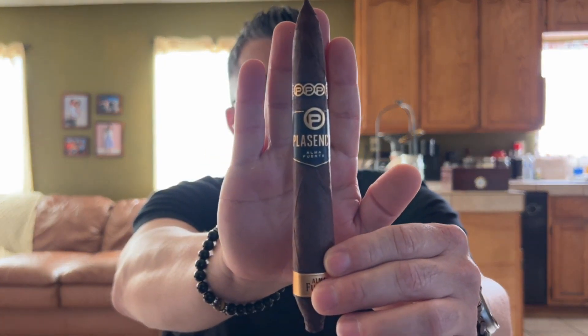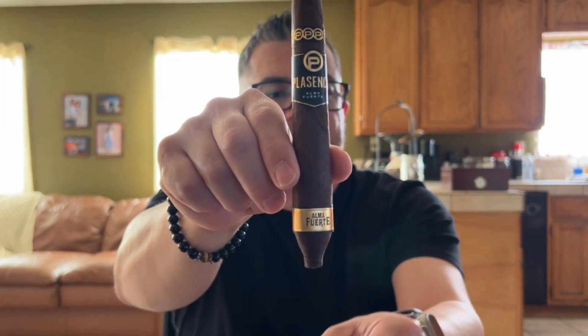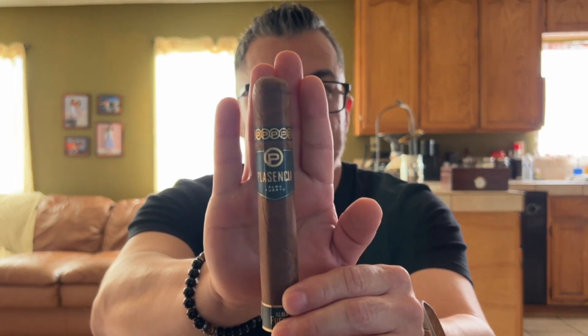Up next is the Alma Fuerte Generacion 5 — or Generation V. This is a very interesting Vitola: a 7x52 Solomon, the one with the thicker bottom and pointed tip. It's medium strength and also a Nicaraguan puro — filler, binder, and wrapper all from Nicaragua.